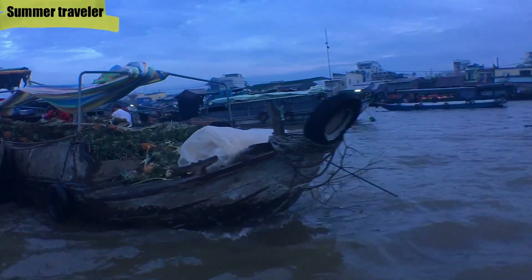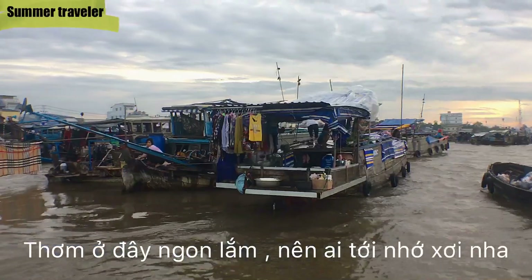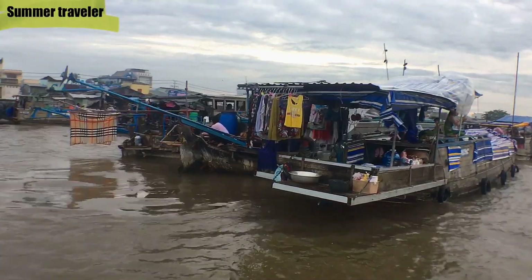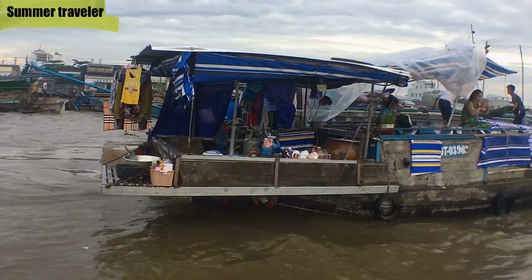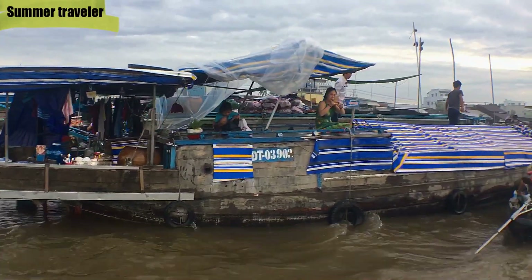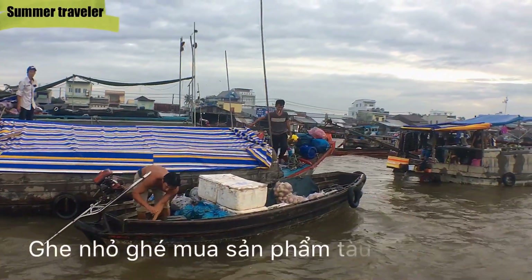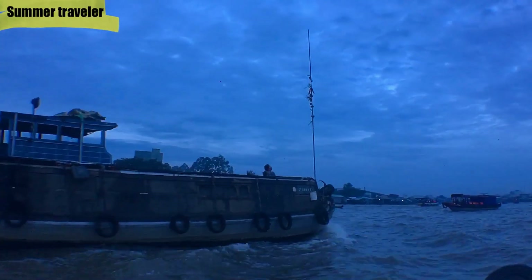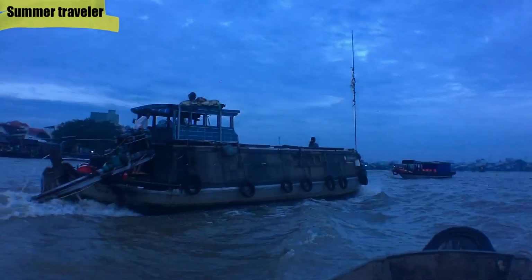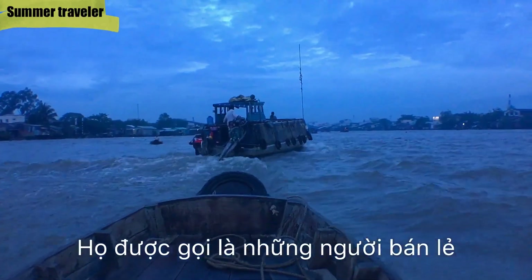Look at this one — these are pineapples, hanging from the back of the boat. This is what they hang, but not for sailing. They are actually living on this boat, staying overnight. Trading happens between the big boat and the small boat. The small boat can go through the canal but the big boat cannot, so the small boats are the retailers.